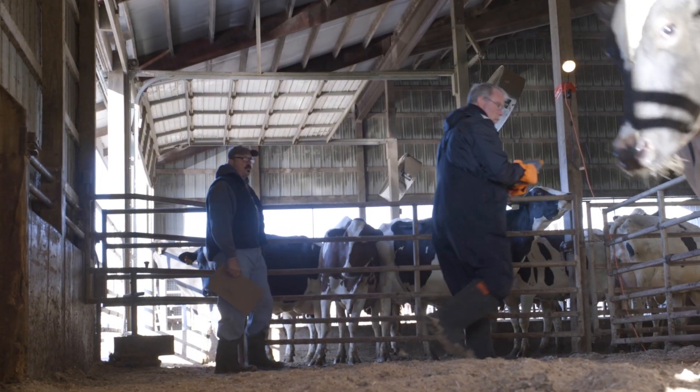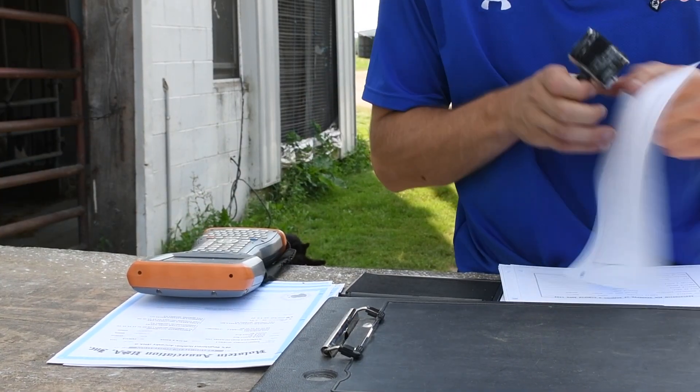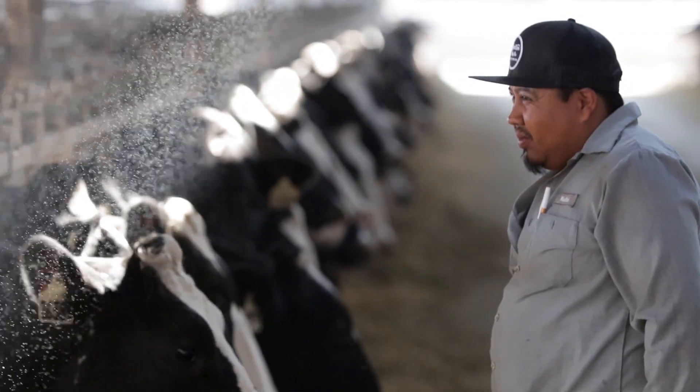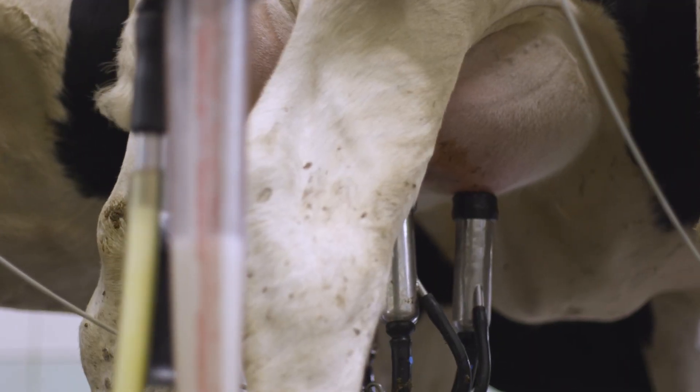Many dairy farmers conduct classification evaluations annually. Holstein Association USA classifiers visit the farm and score animals based on five major areas. The physical evaluations proved to be important both in the barn and in the milking parlor.